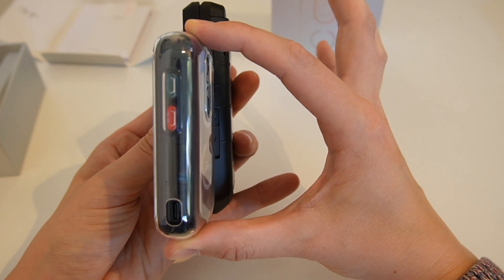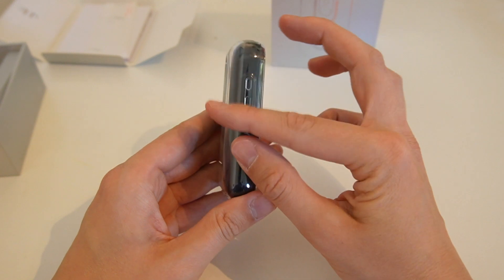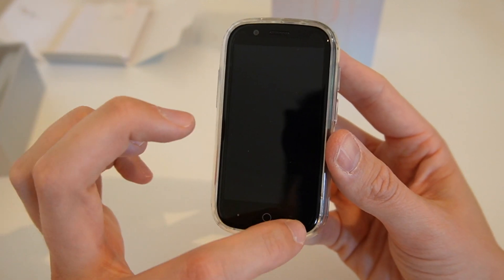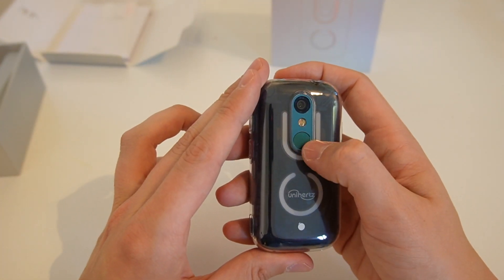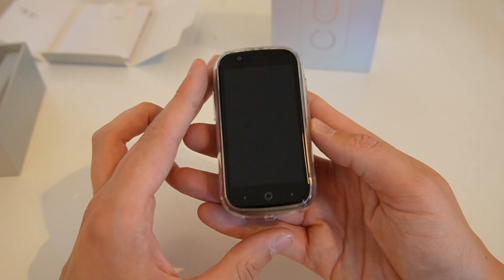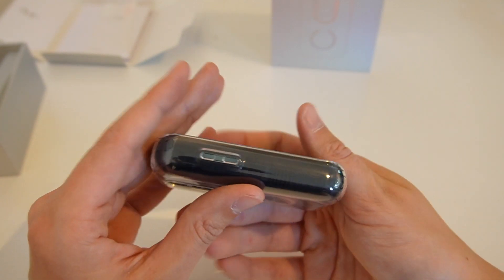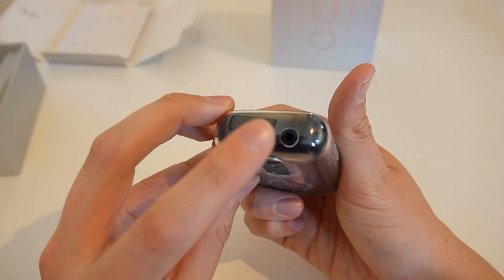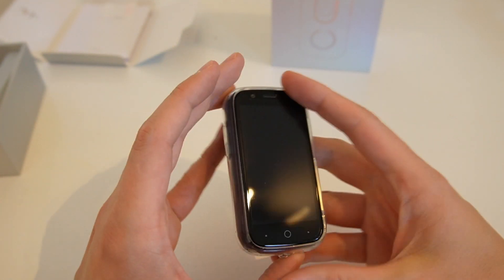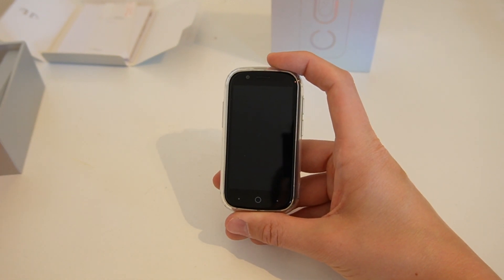It's still quite a chunky device. Because I backed this phone early, it came with a protective case. On the phone we've got our front-facing camera, three buttons at the bottom, and the rear-facing camera torch — and I think a fingerprint sensor. On the bottom there's a microphone and speaker, and on the top we have an aux cable. And there's where I charge the phone — I'm going to pop it on charge now.